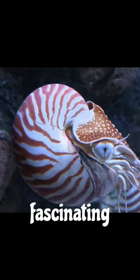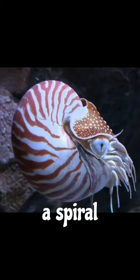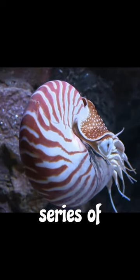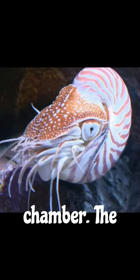The chambered nautilus is a fascinating marine mollusk found in the Indo-Pacific region. It has a spiral-shaped shell divided into a series of chambers, with the animal living in the largest, outermost chamber.